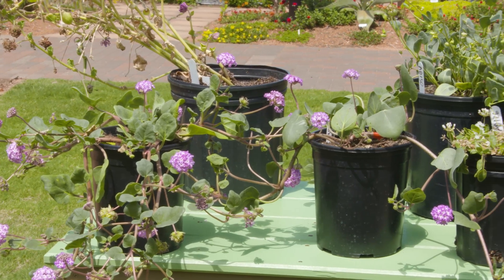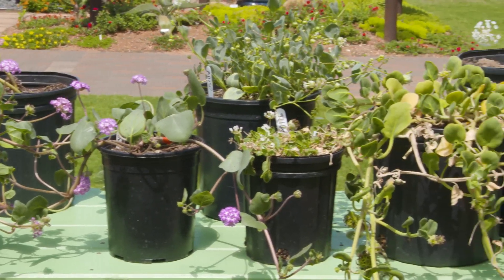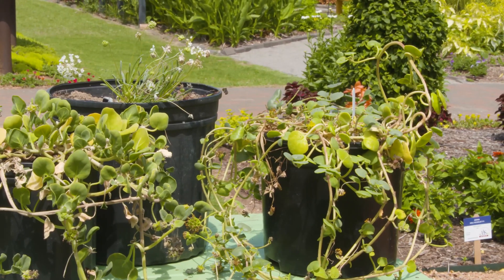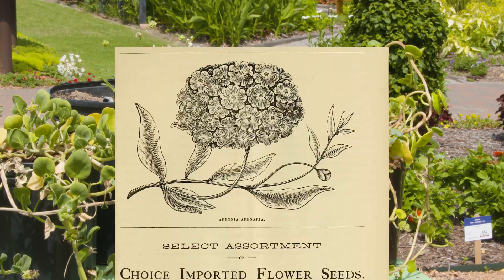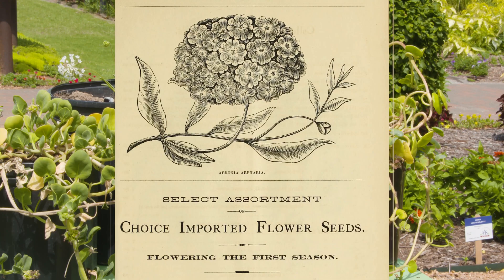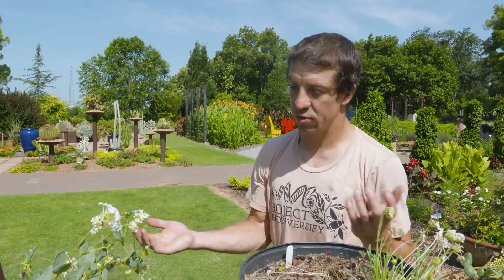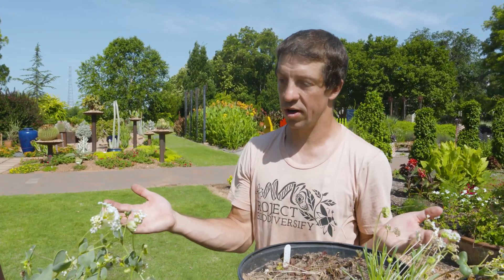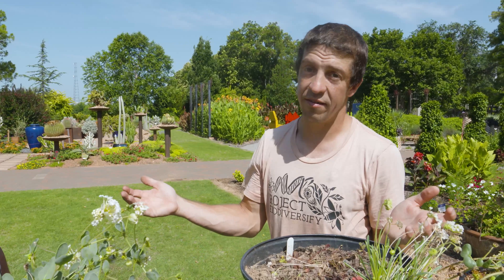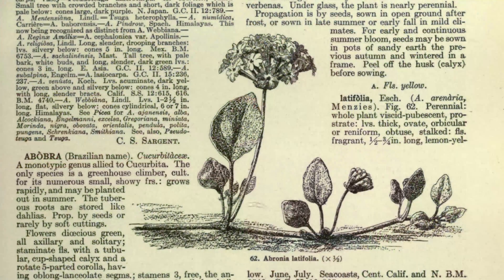They're beautiful plants and they have a history too. These were very popular garden plants in the 1700s, 1800s, and the first few decades of the 20th century. Then their popularity waned, and after World War II they were virtually unavailable in the horticultural trade. Whereas in seed catalogs before that, you could find three, four, five, or even six species available.